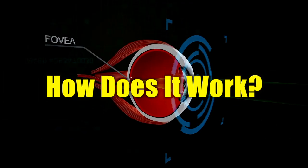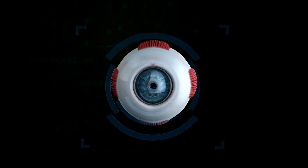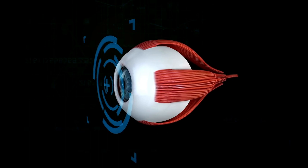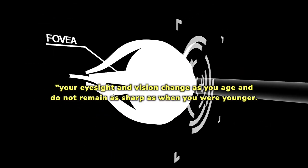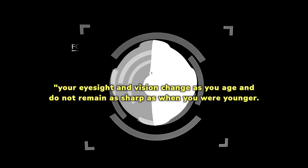How does it work? Occuprime is a supplement formulated from a combination of all-natural ingredients, including vitamins and minerals, which help improve your vision and eye health. As you age or expose your eyes to screens, their function changes. According to optometrists, your eyesight and vision change as you age and do not remain as sharp as when you were younger.